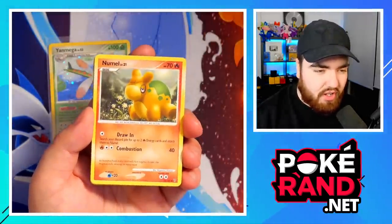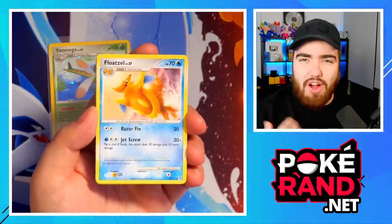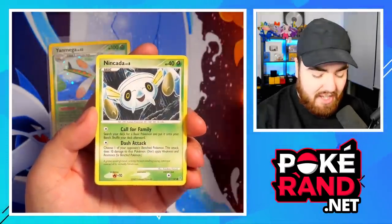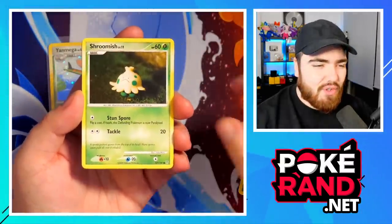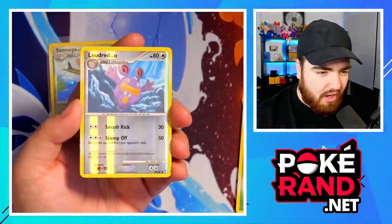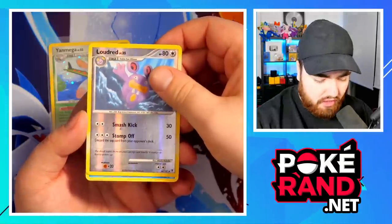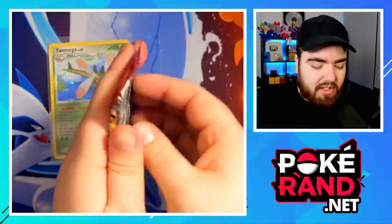Pack two: we've got Masquerain, Numble once more — he's already the regular of this booster box — Floatzel, Pachirisu, Chimchar, Nincada, and a Kamiya-illustrated card. The style is so unique. Then Shroomish, Shinx, and a Reverse Holo Loudred — really cool artwork, looks like he's dancing on clouds. The final card is a Dewgong regular rare, so no holo in this pack. Two packs in, pretty good so far.